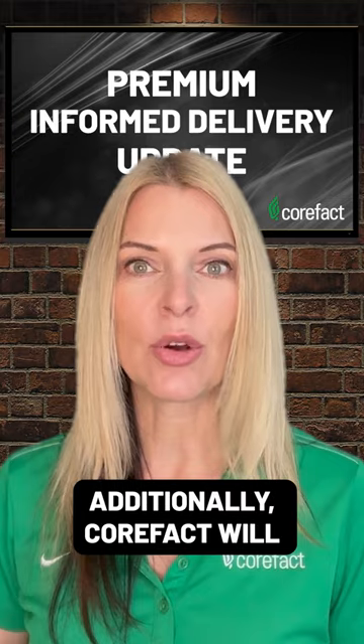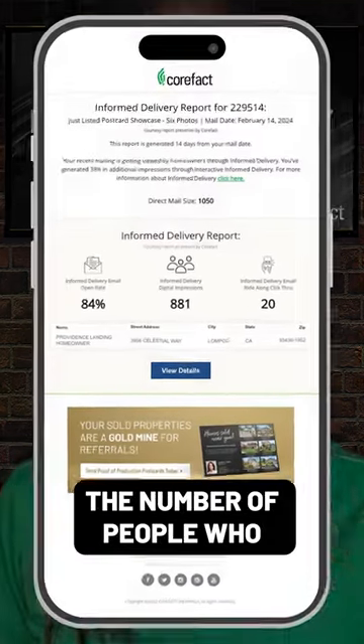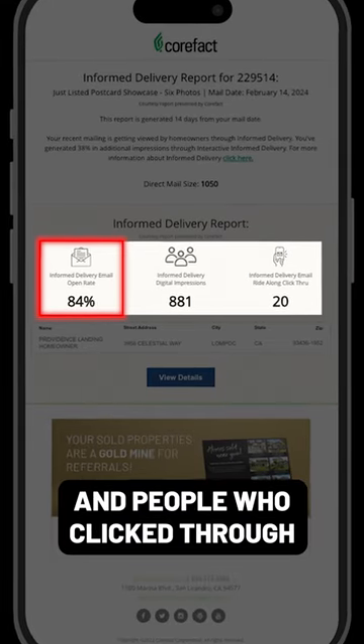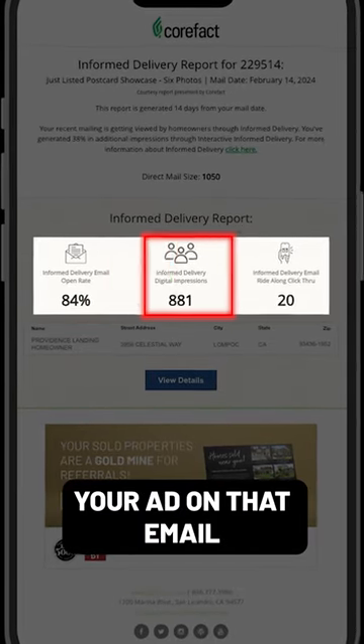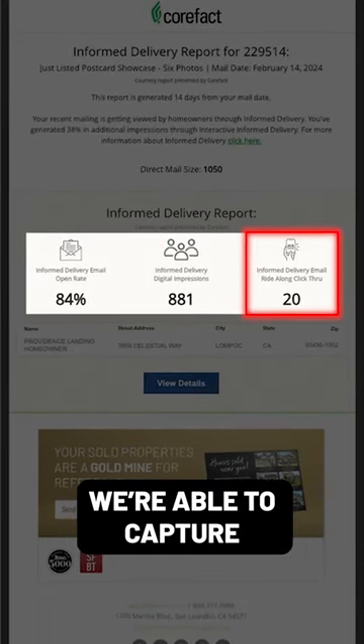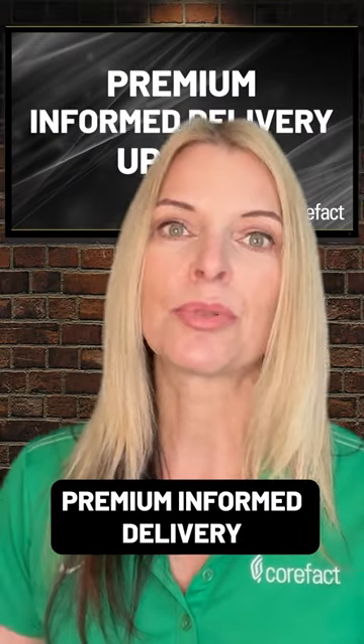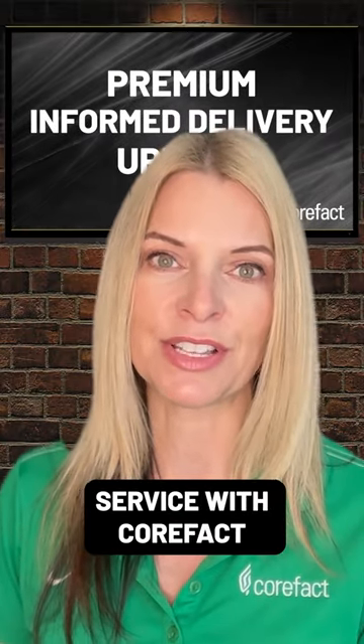Additionally, CoreFact will produce a report showing you the number of people who opened their informed delivery email and people who click through your ad on that email. We're able to capture their information and send it back to you when you upgrade to premium informed delivery service with CoreFact.